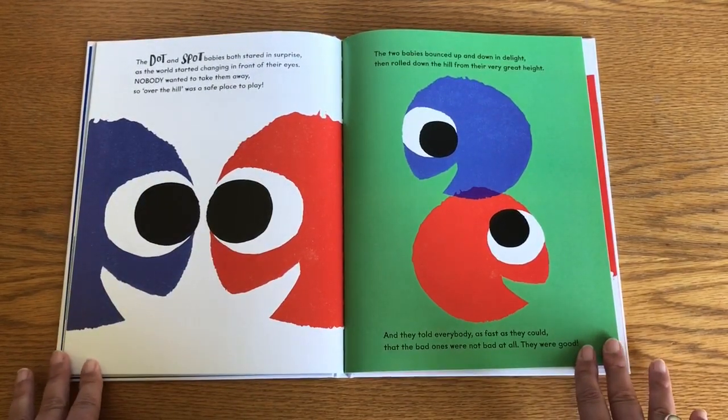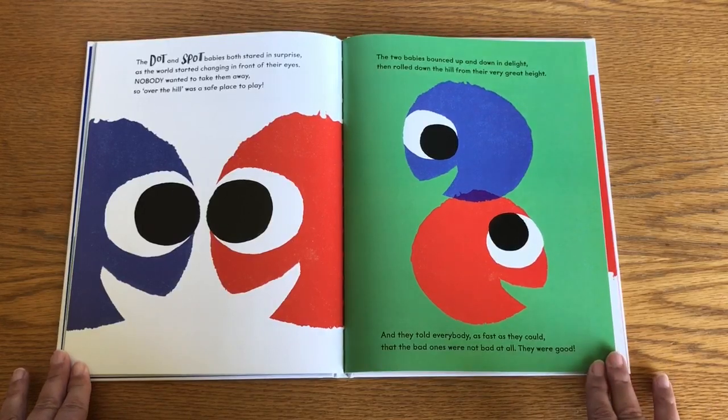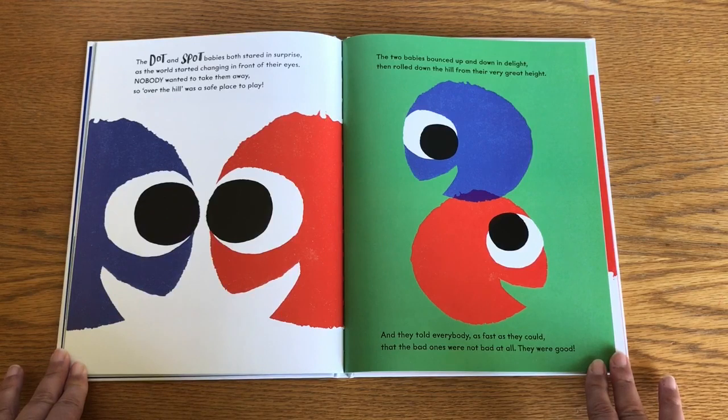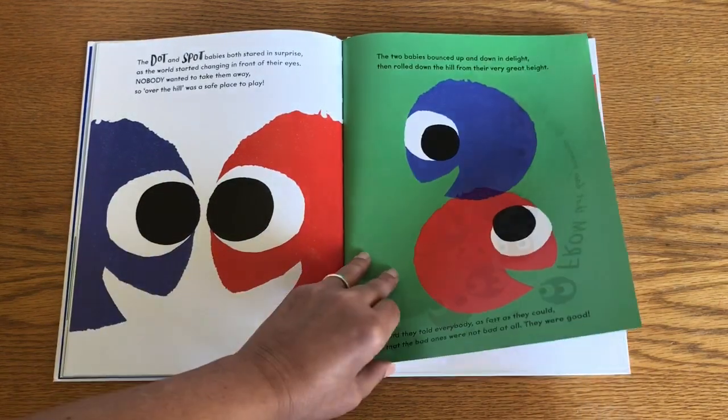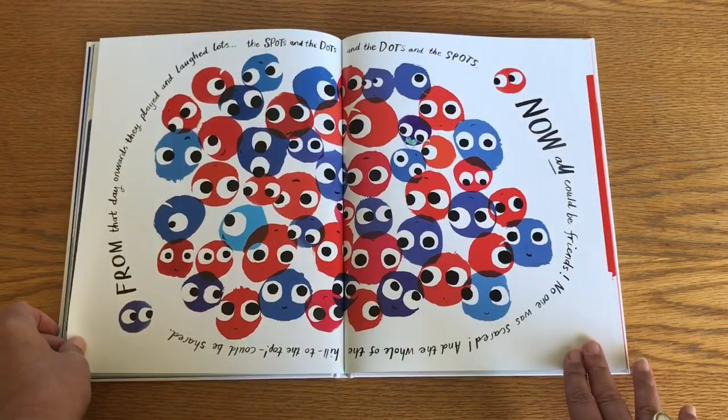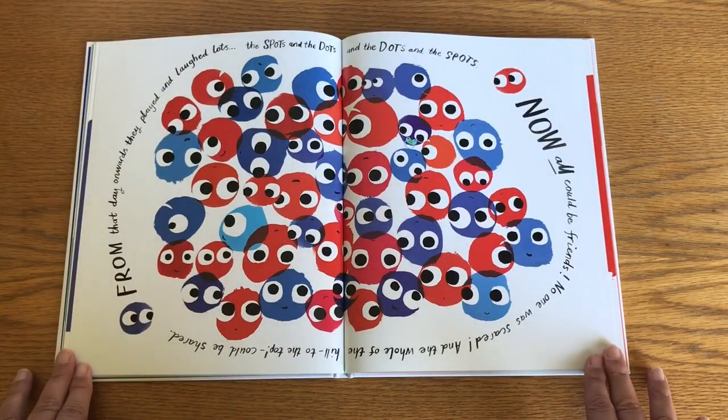The dot and spot babies both stared in surprise as the world started changing in front of their eyes. Nobody wanted to take them away, so over the hill was a safe place to play. The two babies bounced up and down in delight, then rolled down the hill from their very great height. And they told everybody, as fast as they could, that the bad ones were not bad at all — they were good.